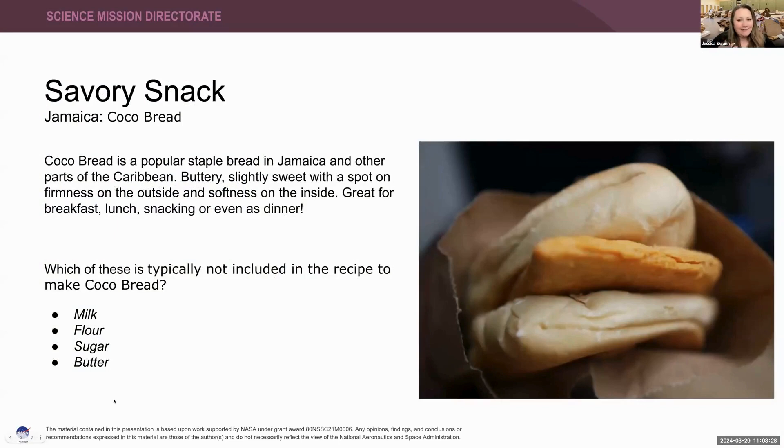I always like to start every Savory Session with one of our savory snacks. Today's savory snack comes from Jamaica — it is the cocoa bread. Cocoa bread is a popular staple in Jamaica and other parts of the Caribbean. It's buttery, slightly sweet, with a spot of firmness on the outside and softness on the inside. It's great for breakfast, lunch, snacking, or even dinner. My question for you — pop your answer into chat — which of these is typically not included in the recipe to make cocoa bread?